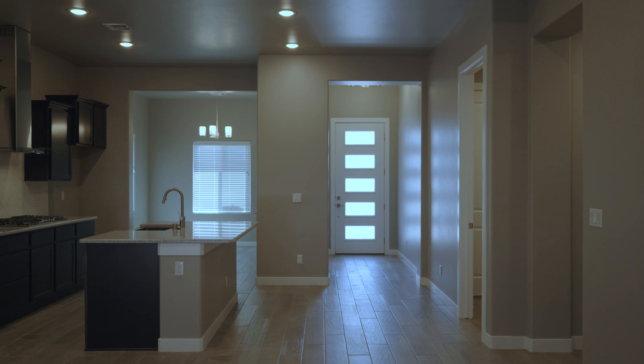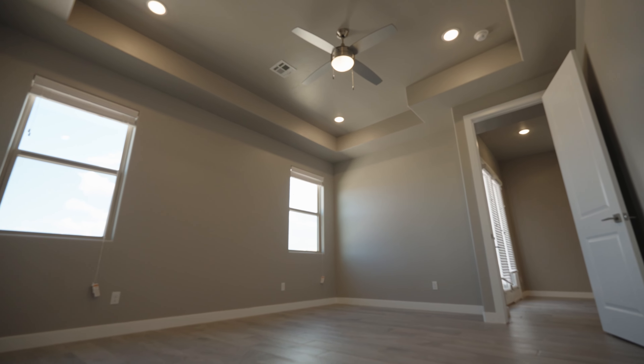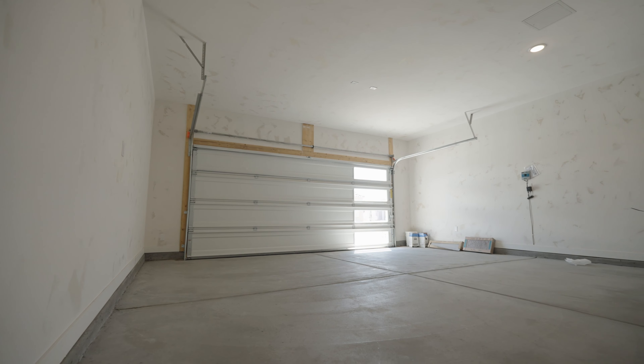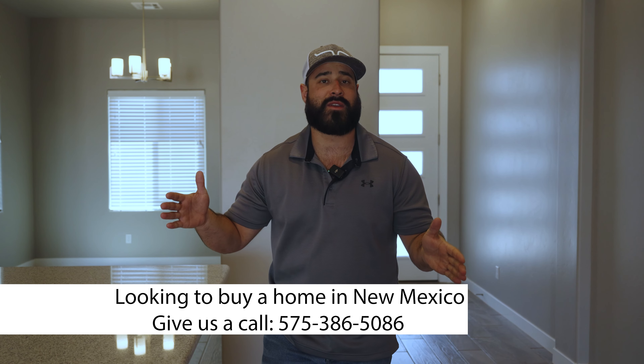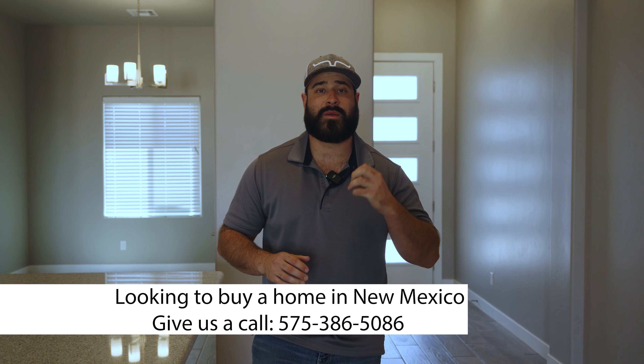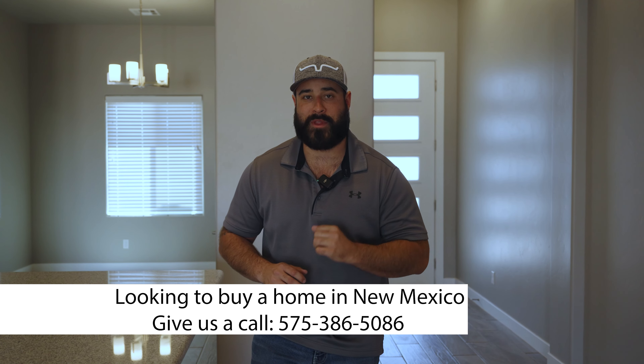As I mentioned earlier, Hakes Brothers is offering some amazing buyer incentives right now. This house is offering a $10,000 incentive — that means you can get $10,000 off the price, use it for closing costs, or a combination of both. Hakes Brothers is offering incentives between $10,000 and $40,000. So if you are interested in some of these amazing buyer incentives, please get in touch with us right away. We'd be happy to help. Thanks and have a great day.